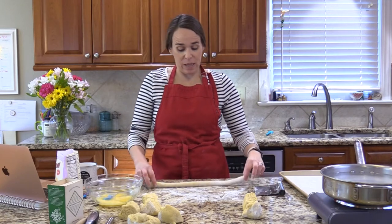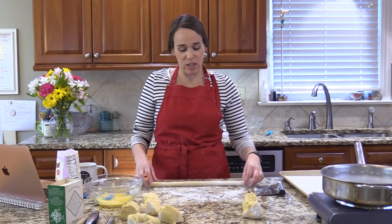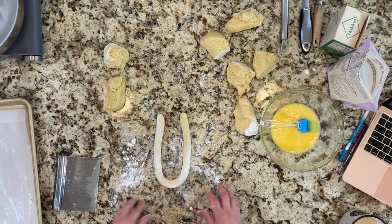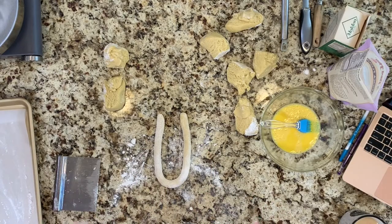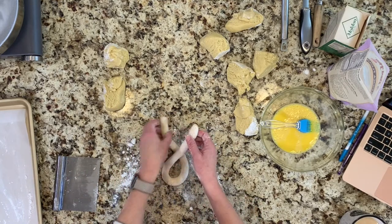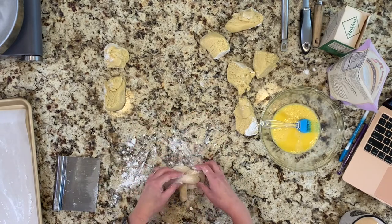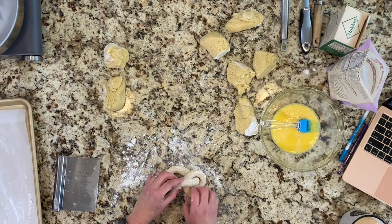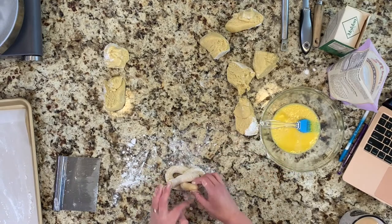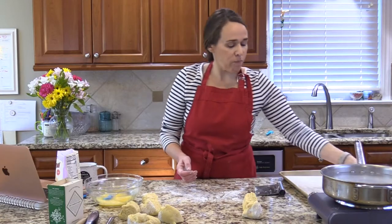To shape the pretzels, make a little rope — a little longer than a foot, probably about 14 inches. Make a U shape, twist it twice, then pull it over and adjust it. I'll use a little egg wash to press it down so it seals. It's not perfect or precise — I'm sure an expert pretzel maker would say this is terrible technique — but that's how you make a soft pretzel shape.